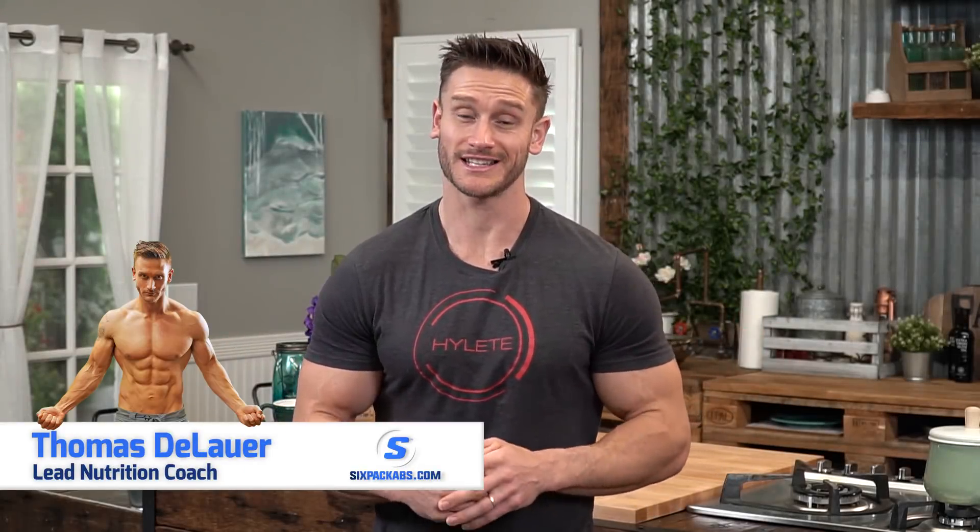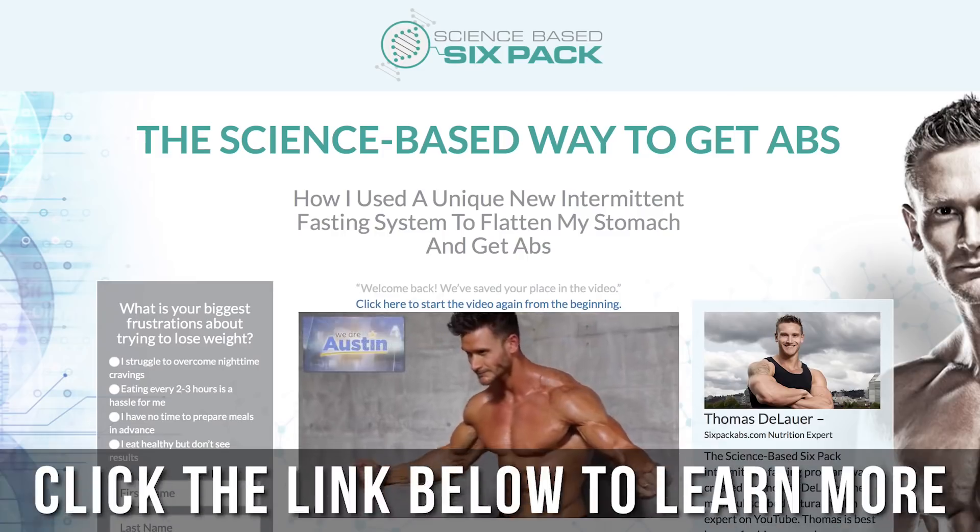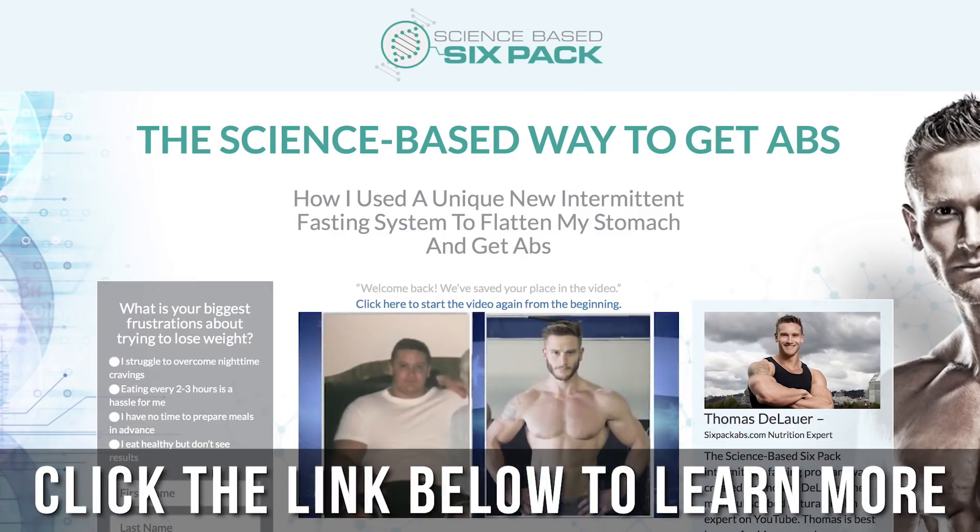What's going on, sixpackabs.com? It's Thomas DeLauer, your lead nutritionist and head trainer, and also the creator of the now world-famous science-based six-pack intermittent fasting program, which you can see down in the description below.